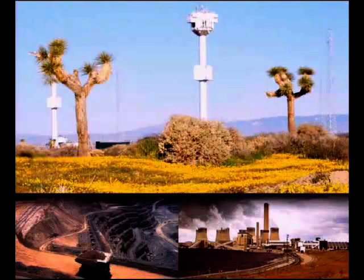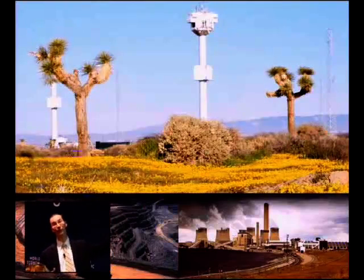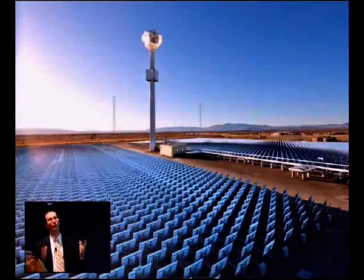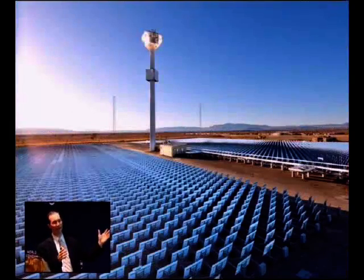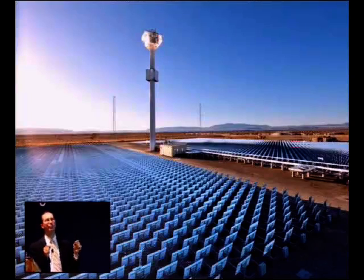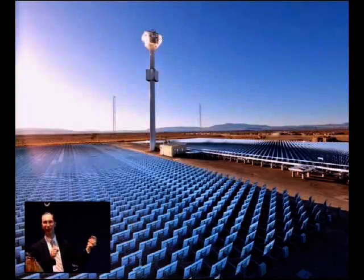This is the eSolar power plant on top. This is the coal plant that we want to compete and put out of business on the bottom. We want to make solar energy cheaper than coal with no subsidies. The way we do that is we take hundreds of thousands of small mirrors, reflect sunlight up to a central tower, make steam and run a steam turbine. We have a breakthrough technology to drive down the price of this.